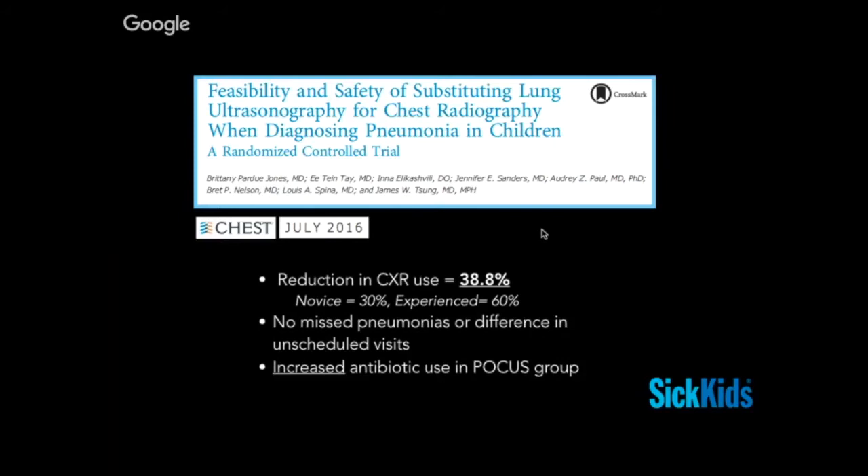Moving to the next level of studies — a lot of this pioneering work is done by the Jim Sung group out of Mount Sinai in New York. Once we agree it's an accurate test, the question becomes: what if we substitute it for chest x-ray? A big paper in Chest in July 2016 showed that doing so can reduce x-ray use by around 40%, with a range between novice and experienced users, without missing pneumonias and without a difference in unscheduled visits. The caveat is that in this study of around 200 patients, there was increased antibiotic use in the POCUS group — which makes sense, since ultrasound detects smaller things than x-ray does.